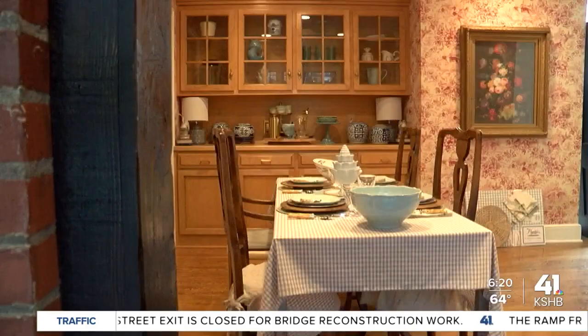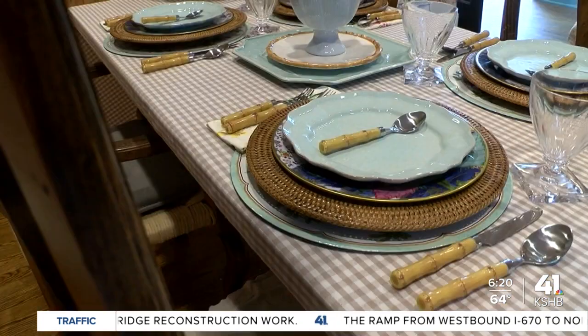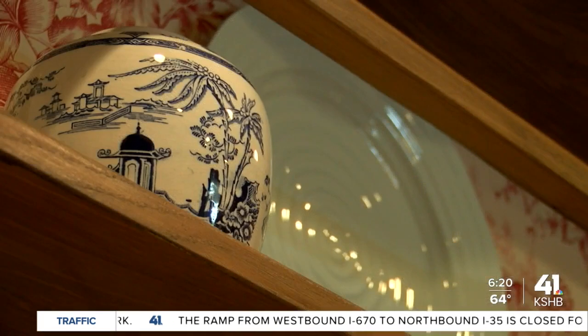The Designer's Show House event raises money to help the KC Symphony, but can also help inspire some changes for you — maybe on a smaller scale — at your house.